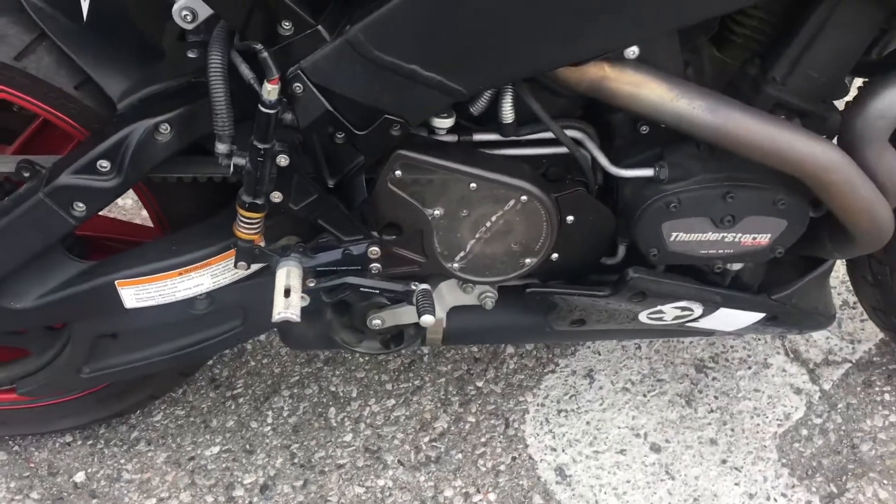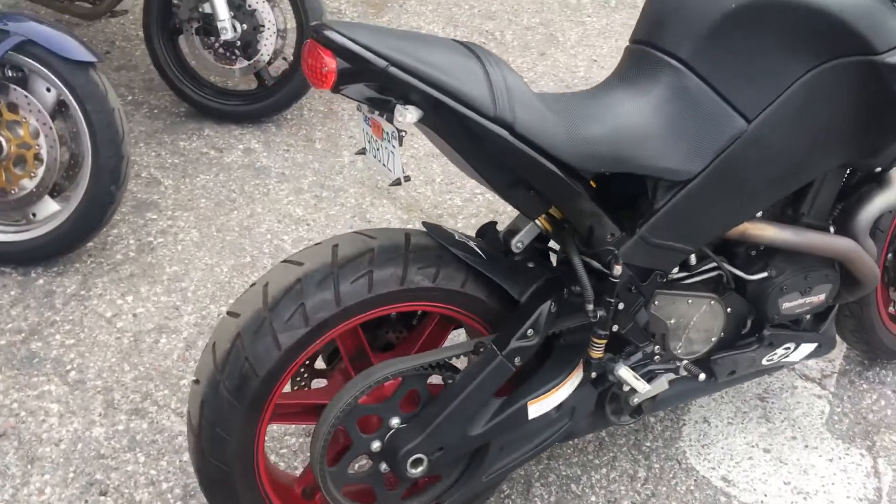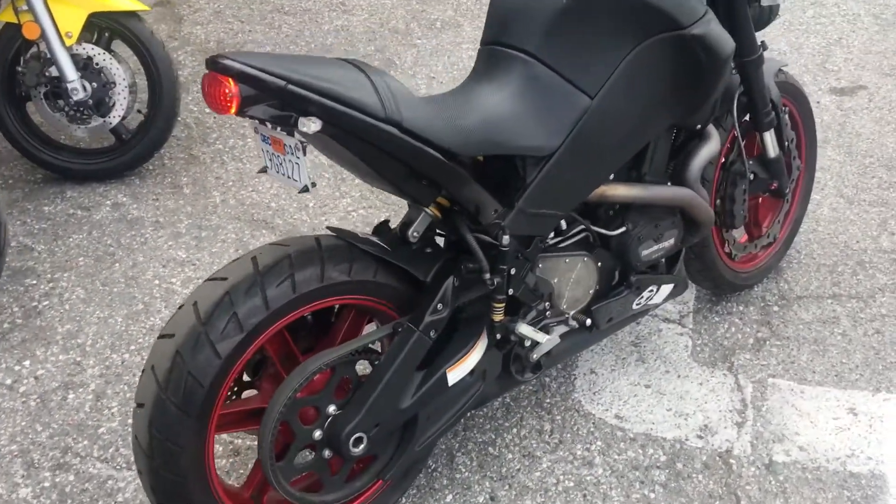It has Razoma aftermarket rear sets and an open countershaft cover. Like-new tires front and rear. The short wheelbase makes this bike handle very quickly.